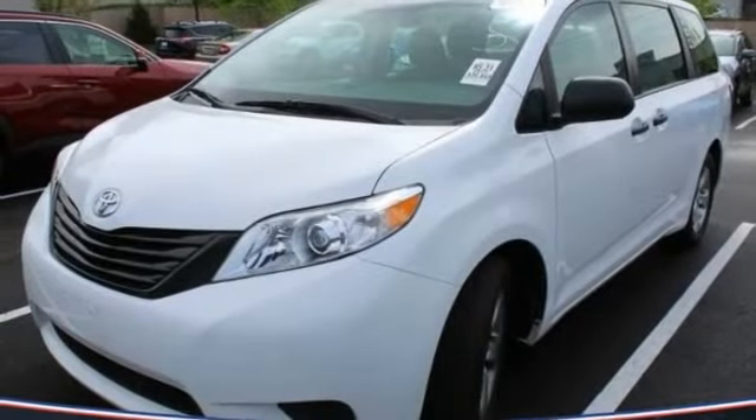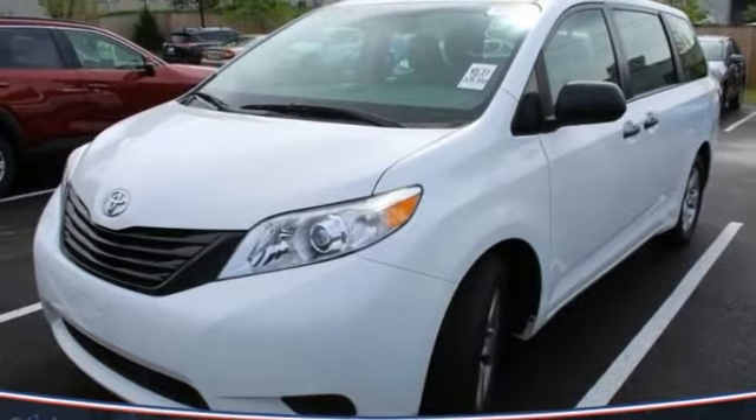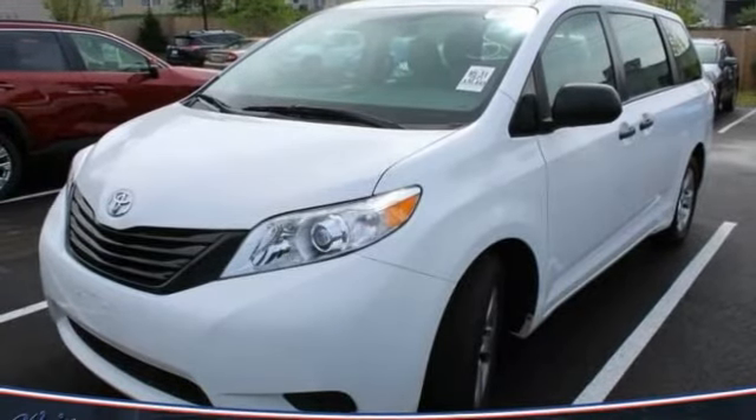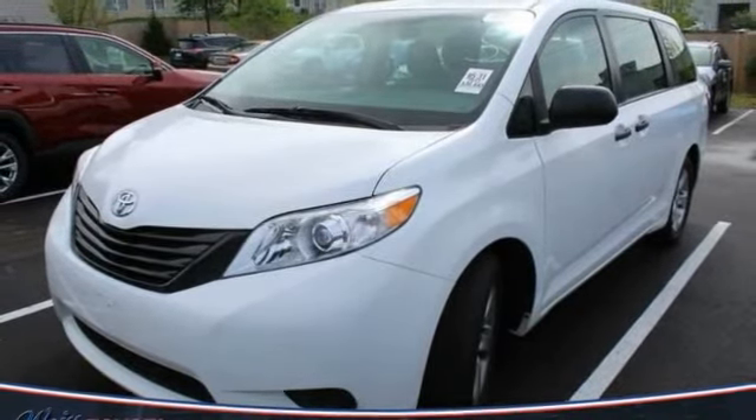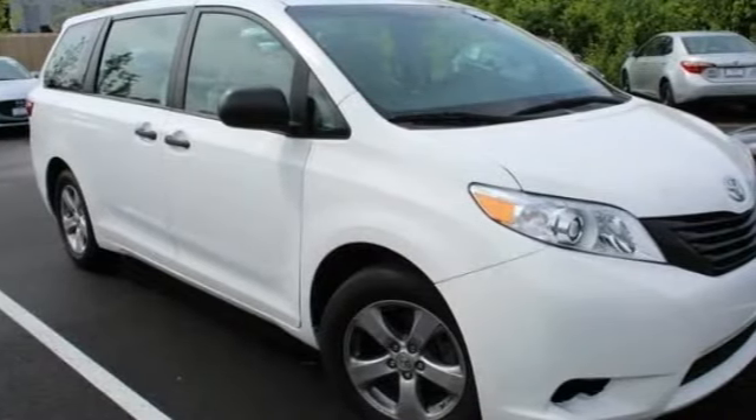Come test drive the 2017 Sienna. Sienna offers excellent overall quality and long-term dependability, making it a hassle-free vehicle to drive day in and day out while contributing to peace of mind on long road trips.